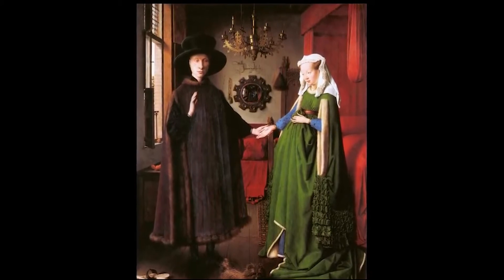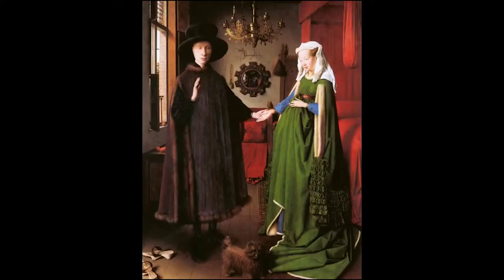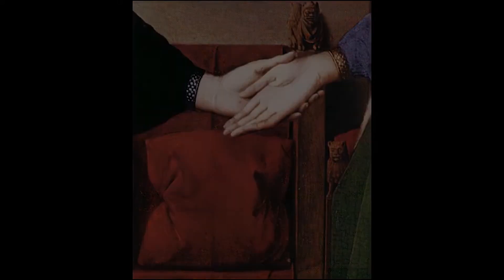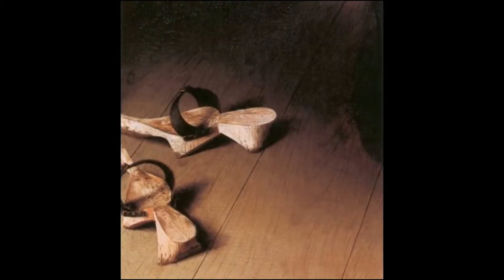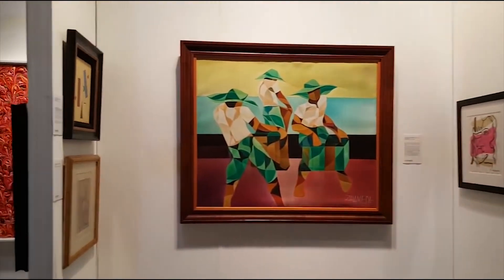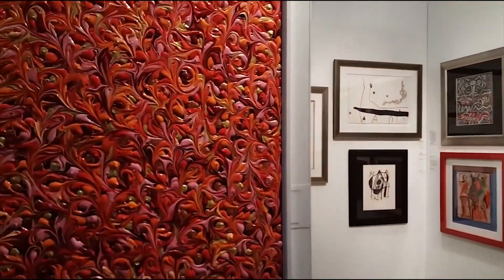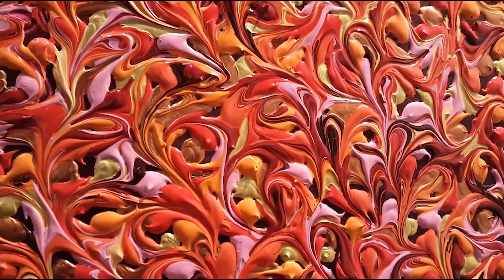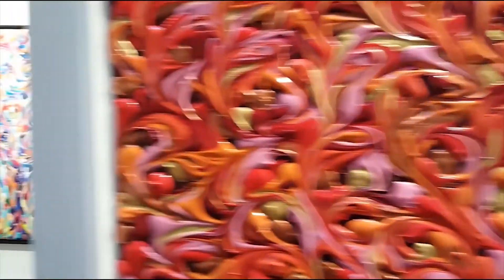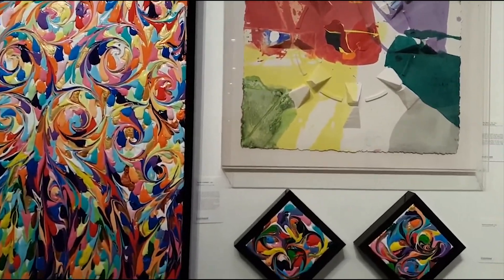The predecessor of oil painting was tempera European painting before the 15th century. It was later developed by the Dutch painter Jan van Eyck (c. 1385–1441). After improving the painting materials, later generations praised him as the father of oil painting for his unique contribution to the in-depth development of oil painting techniques. Oil painting has gradually become the main painting method in the history of Western painting, and the remaining Western paintings are mainly oil paintings.